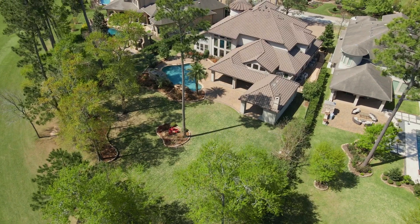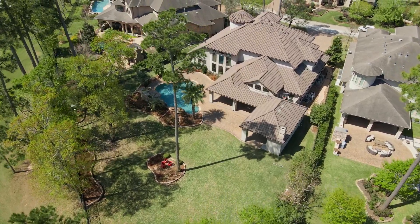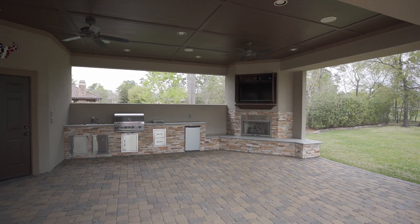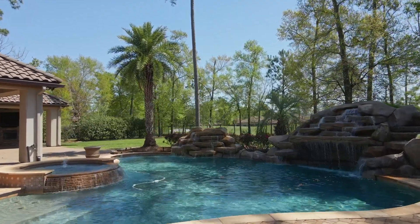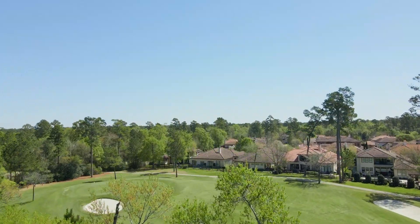Your outdoor oasis is situated in such a way that provides you with morning sunshine. The backyard features an extended covered patio with outdoor kitchen, gas fireplace, and a full pool bath that opens to your Pebble Tech pool and spa with rock waterfalls and plenty of yard space, all overlooking scenic golf course views.